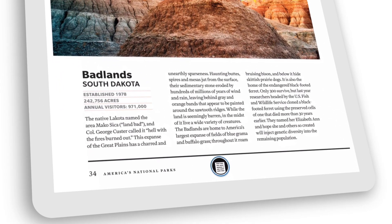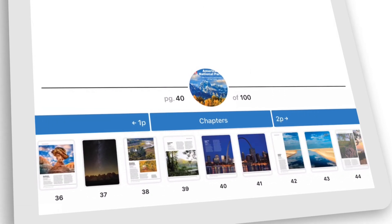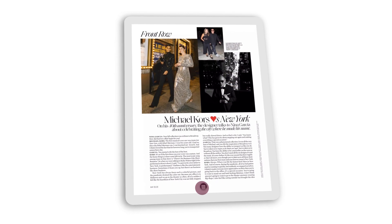It's everything you've come to expect from physical magazines, with some added bonuses, including easy navigation, zoom, appearance settings, article view, and more.